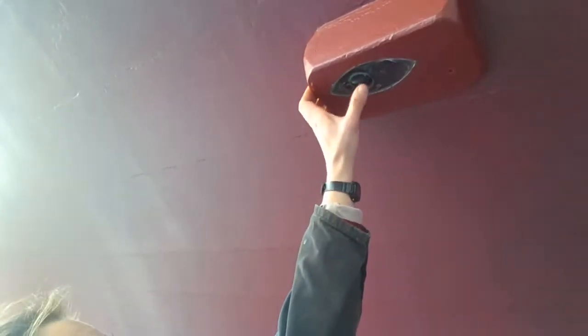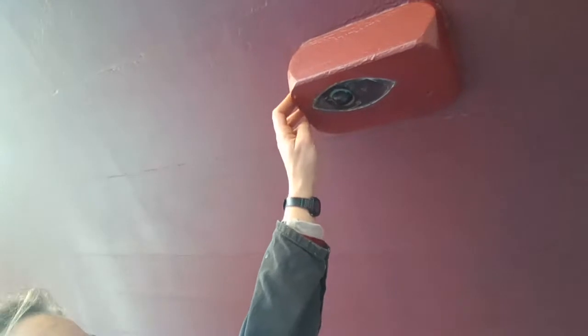Here's another fun thing you don't get to see much - this is our speedometer. There's a tiny little wheel in here that spins and tells us how fast we're going through the water. That goes into a transducer.